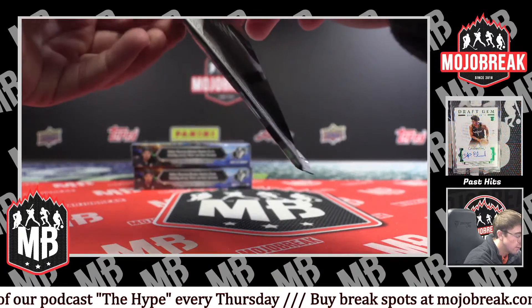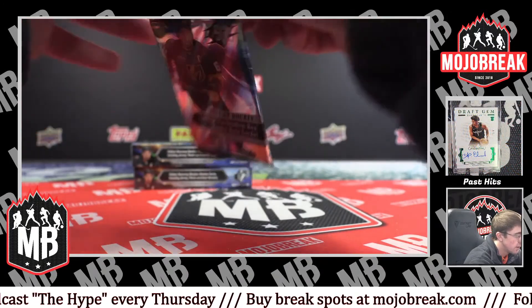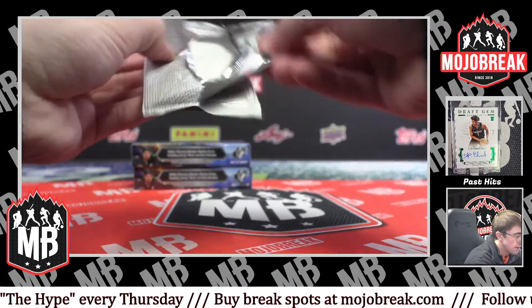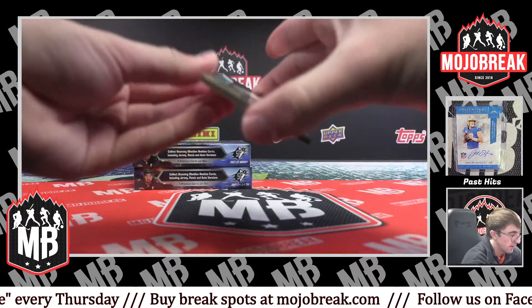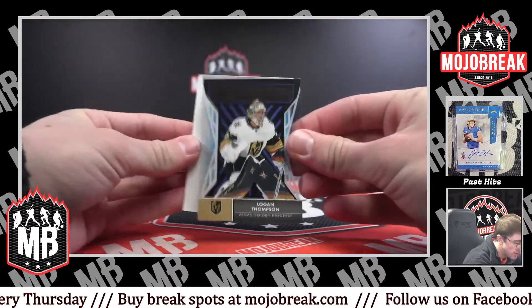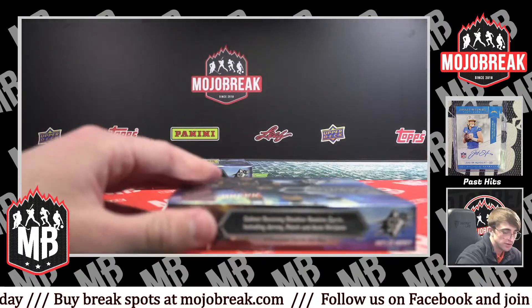We've got 15 or 17 left in Series 2. Rookie Logan Thompson Radiance FX for the Knights. Two boxes to go, two boxes to go.